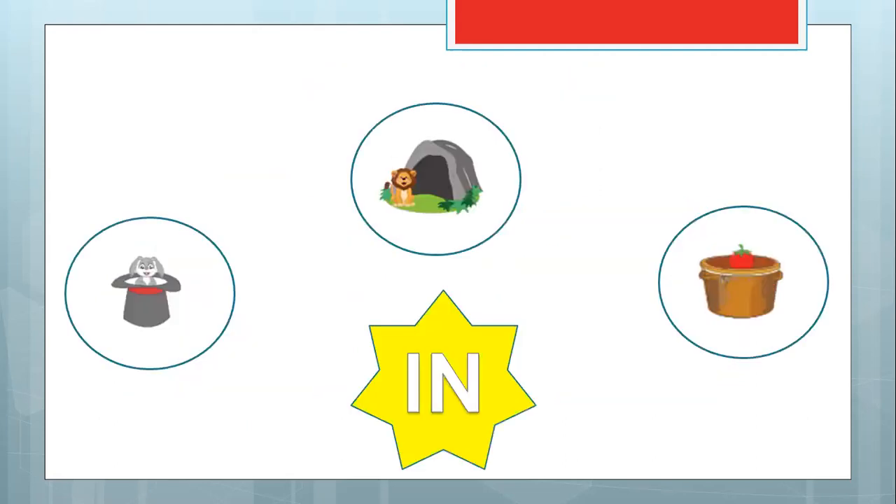Let's talk about your room. Do you like staying in your room or outside? Maybe outside at the couch, maybe outside in the living room, not your bedroom. Now, let's look at this. What word do you see? Can you read it? Can you repeat after me? In. Good. Again — in. Good job.